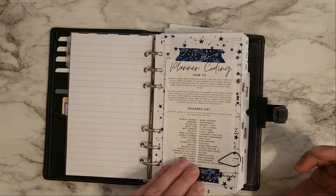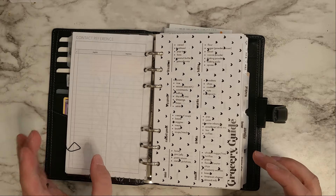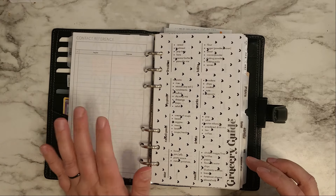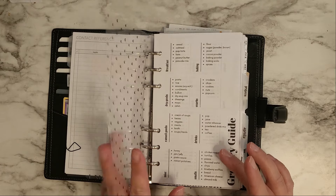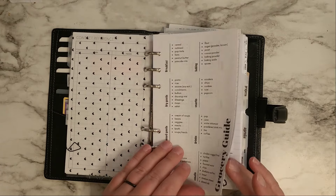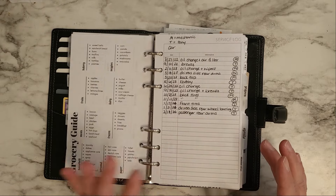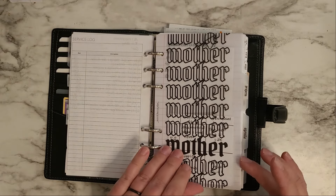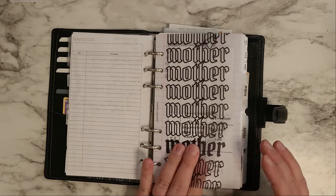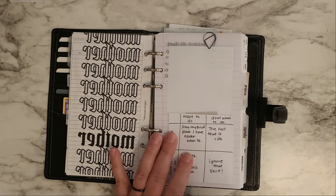This is my contact reference section, so anytime I call anyone or talk to anyone on the phone, I add that in there. Then there's an acetate from Peanuts Planner Co., a grocery guide that I made, a car service log from Peanuts Planner Co., one of my freebies printed on acetate, and then my project section.